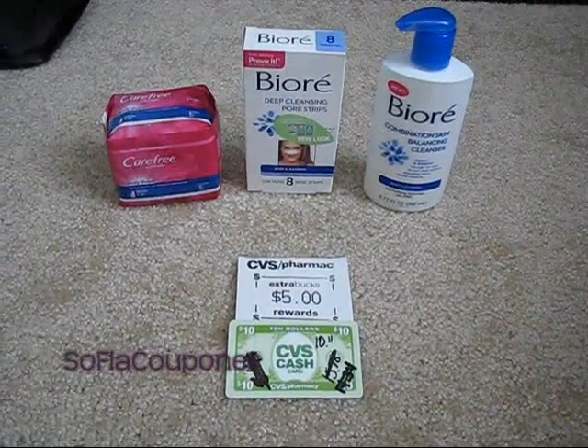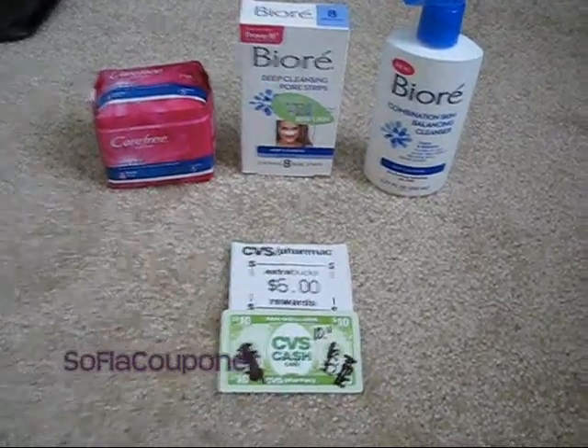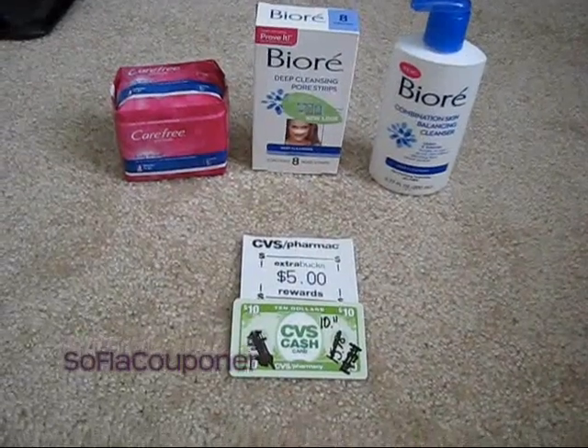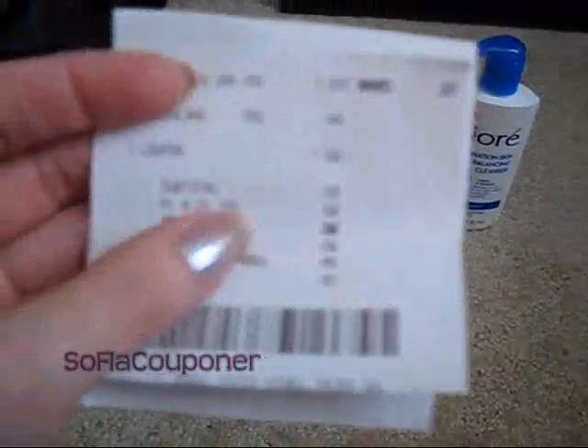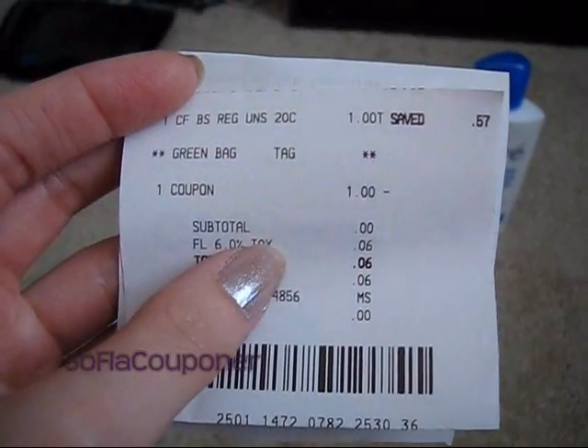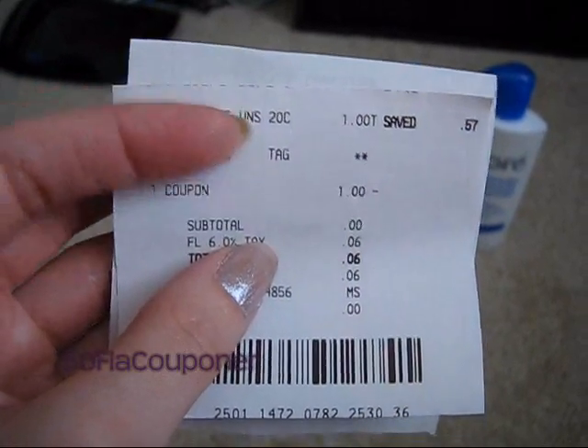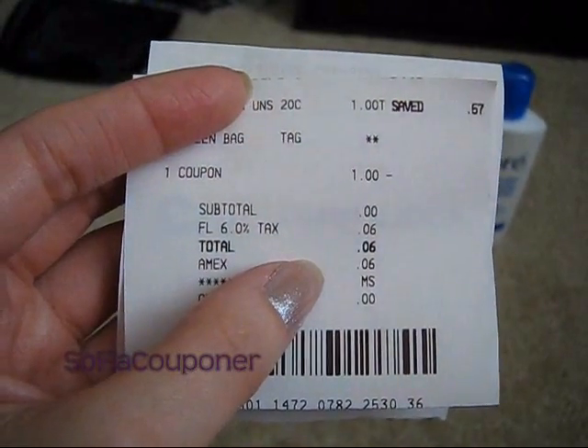While I was there I also got another Carefree because I had another coupon. So I have two different transactions here. One is just for the Carefree — that was a dollar and I had the dollar coupon, so I just paid six cents in tax.